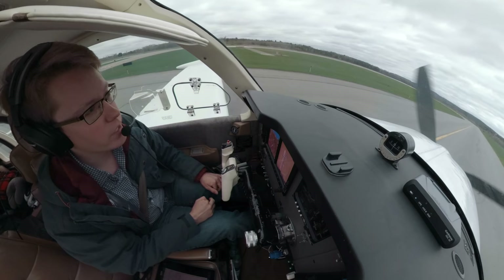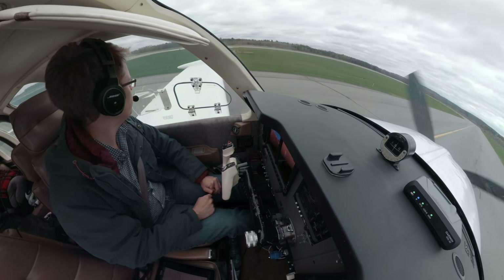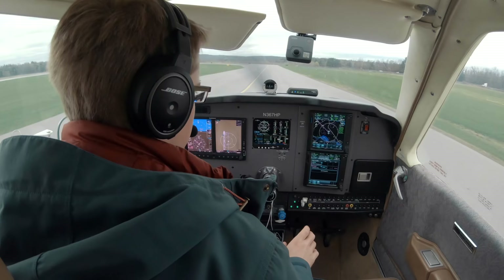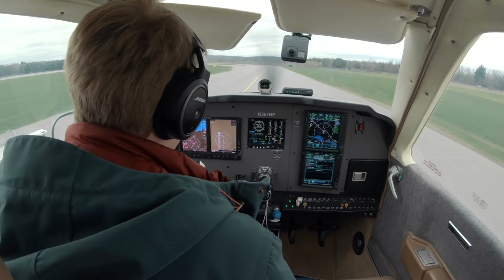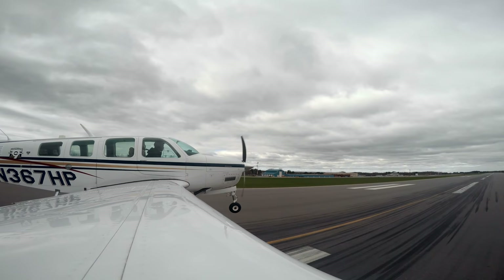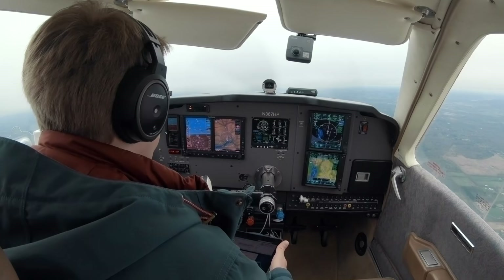I got my new certificate with the DC-3 type rating on it. And now we're going to head over to Lawrence, get some maintenance done. It looks like we might have some low IFRs, so that'll be kind of fun.